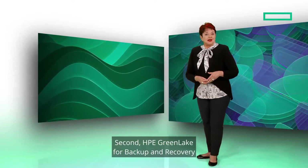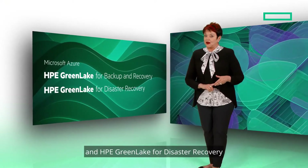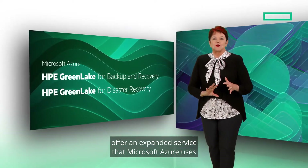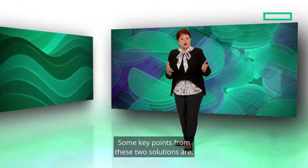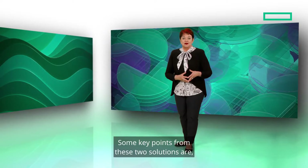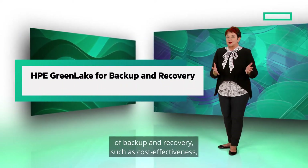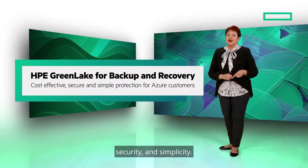Second, HPE GreenLake for backup and recovery and HPE GreenLake for disaster recovery offer an expanded service that Microsoft Azure uses to protect their workloads. Some key points from these two solutions are: HPE offers all the existing benefits of backup and recovery such as cost-effectiveness, security, and simplicity.